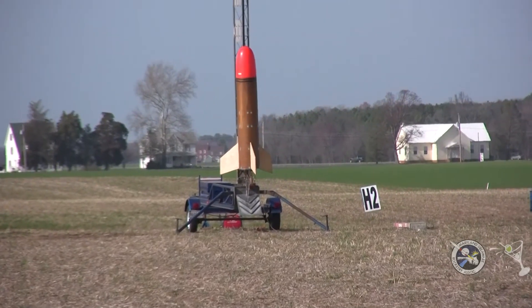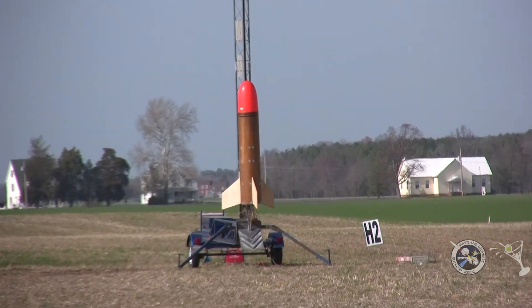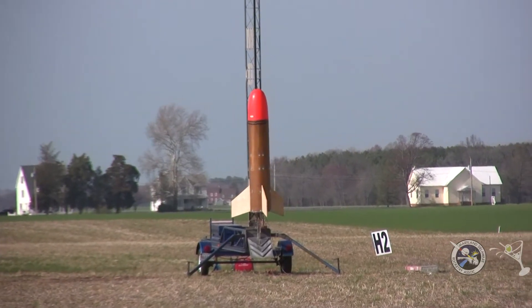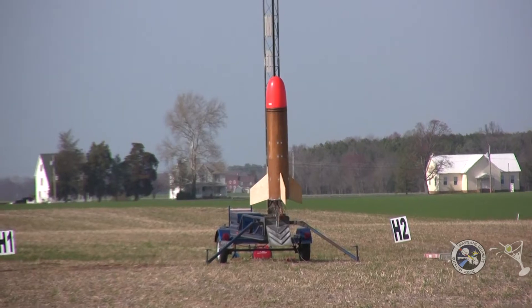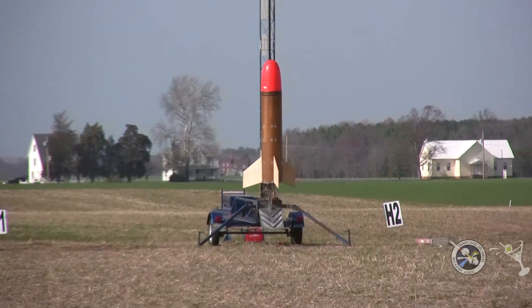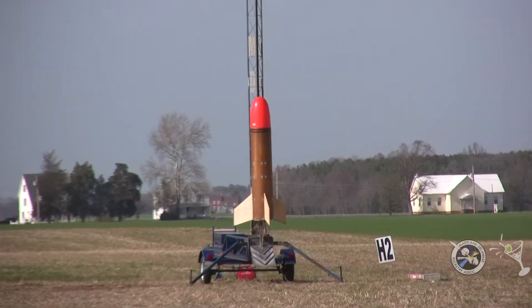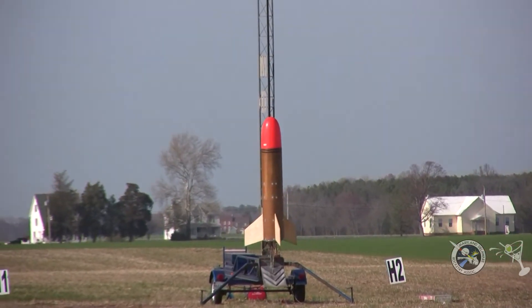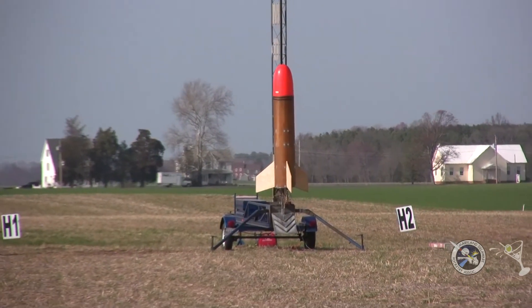It weighs 300 pounds and it's being powered all by Aerotech, 26,000 newtons. Three M1297s and three Ls — as in Lucy, I'm home — 2300s. They're all going to be lit with thermite on the ground. 16-foot shoot at apogee and an extra large main, let's hope, at 1,000 feet.